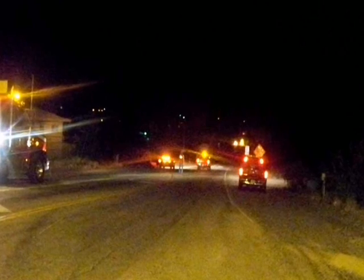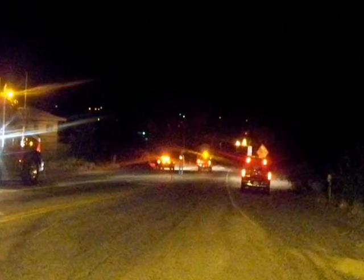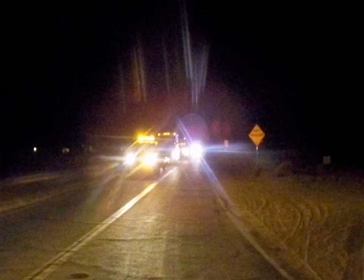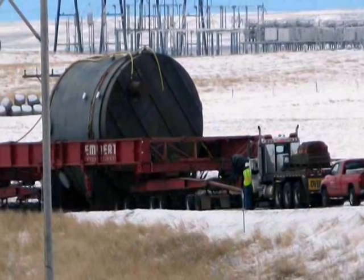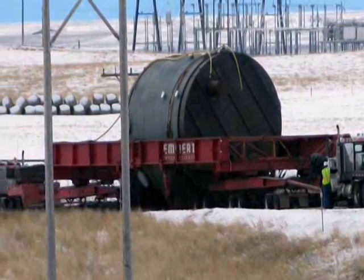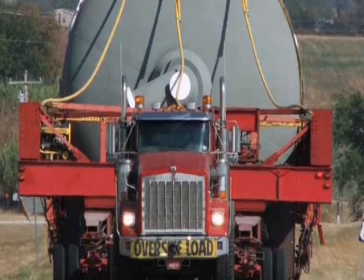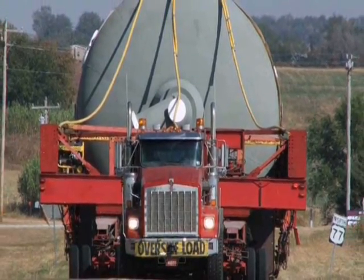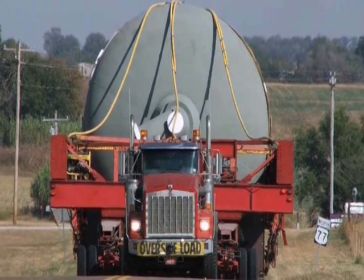Travel through the city of Billings was required to be done during the night. The final obstacles were three overhead road signs that had to be removed before the reactor could travel through Billings to the refinery. On arrival, the reactor was unloaded 84 days after loading, of which 27 days were actual movement days. The FCC converter was safely delivered without injuries, incidents, or damage to equipment or the load.